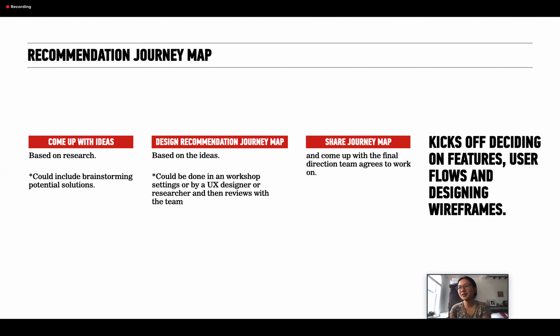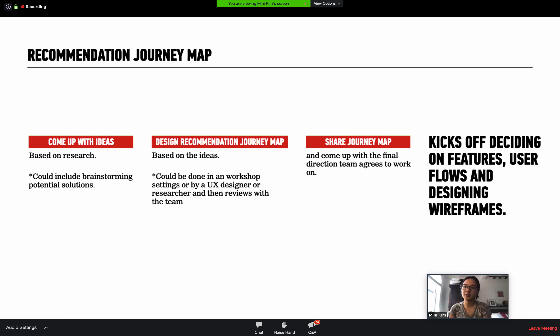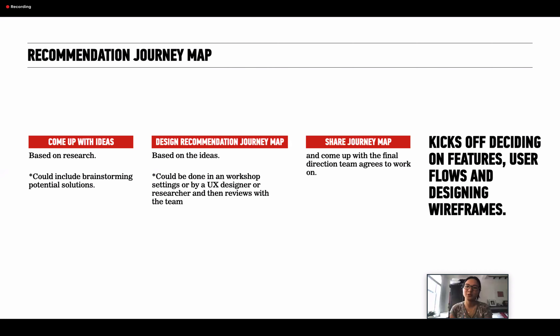Google Ventures has come up with something called a Design Sprint, where you work with stakeholders to come up with a recommended journey map. You can share it, and it's something for people to look at and talk about — this is when you iterate. As I mentioned, you shouldn't iterate this over and over. Hopefully it's only one or two iterations. This results in deciding which direction to go and helps prioritize features and things the business wants to work on next.